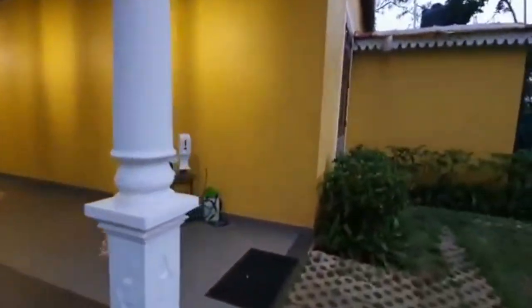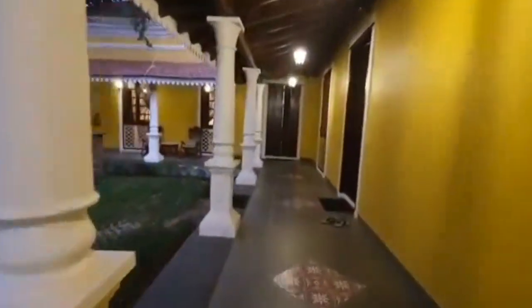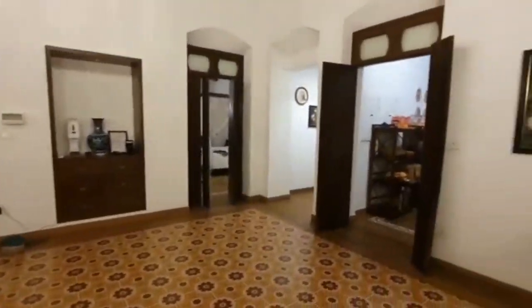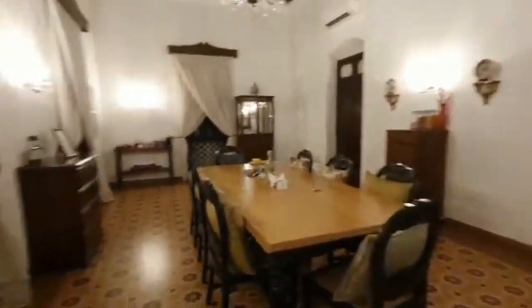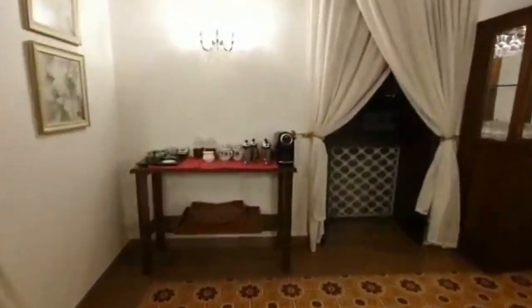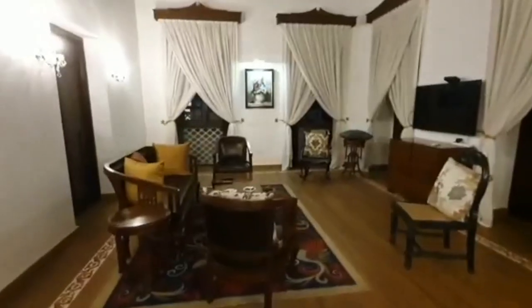There is this corridor with sanitizers and fever checking. Wooden doors — as you open the doors, there is this huge dining room with a 10-seater dining table. The ceilings are quite high with chandeliers.